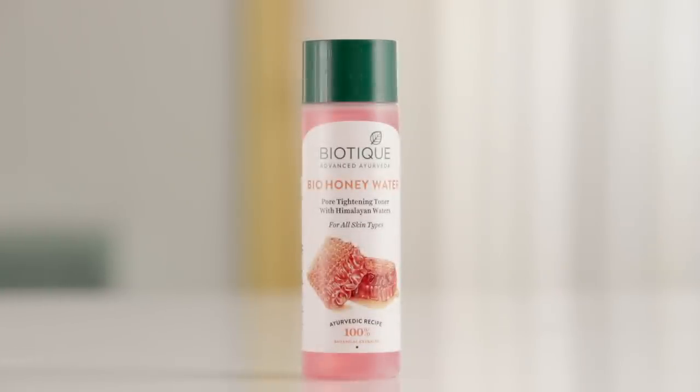The first skin type we're going to talk about is dry skin. Anyone who has dry skin needs a toner that's going to be really gentle and soothing and hydrate it more instead of drying it out. We love Biotex Biohoney Toner — it's totally natural so it's never going to irritate or dry out your skin, and it's enriched with honey which has natural hydrating properties but still tightens your pores.